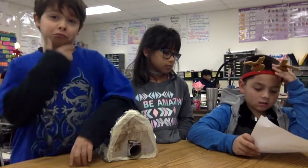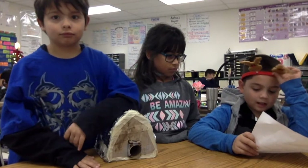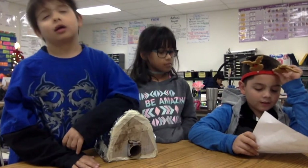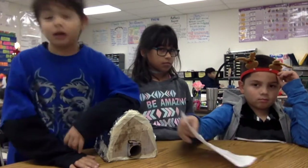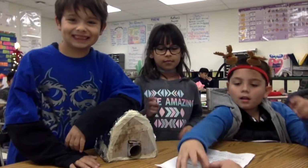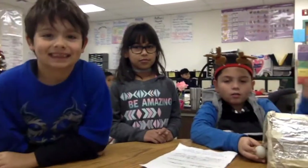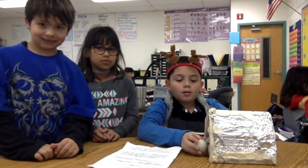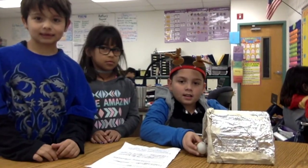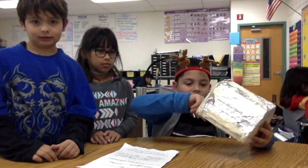I learned that bears can live up to 25 years or more, and they hibernate in winter. Can you show us how your project works? There's a door in the back so the enemies don't think it's a dead end — they think it is a dead end.